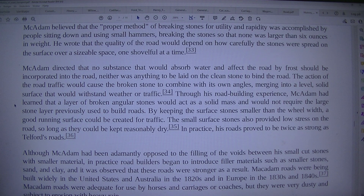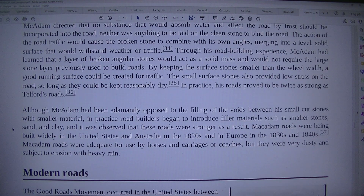Through his road-building experience, Macadam had learned that a layer of broken angular stones would act as a solid mass and would not require the large stone layer previously used to build roads. By keeping the surface stones smaller than the wheel width, a good running surface could be created for traffic. The small surface stones also provided low stress on the road, so long as they could be kept reasonably dry. In practice, his roads proved to be twice as strong as Telford's roads.